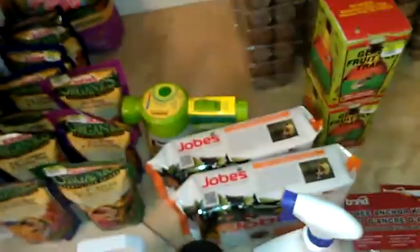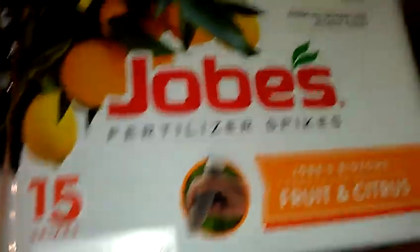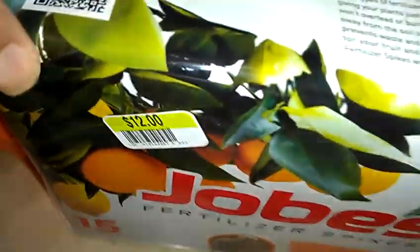I also picked up the Jobe's Fertilizer Spikes — sorry for the lighting — this is for the fruit and citrus trees. Three pounds of it, 15 spikes. This is on clearance for $1.20, it's originally $12.